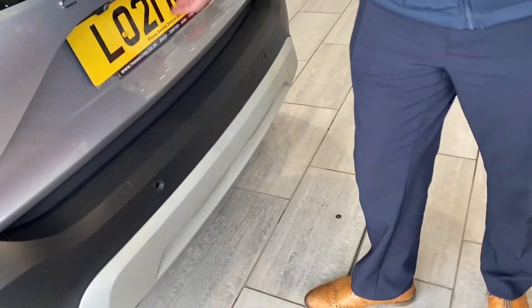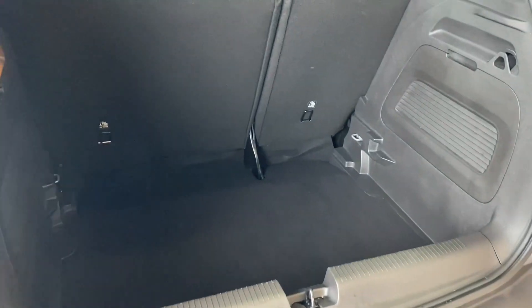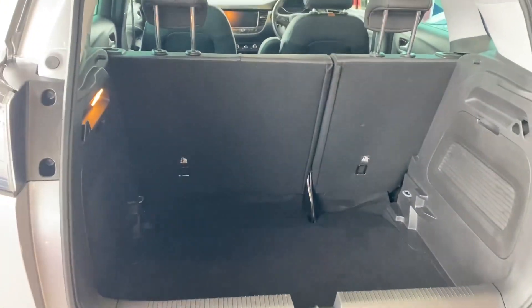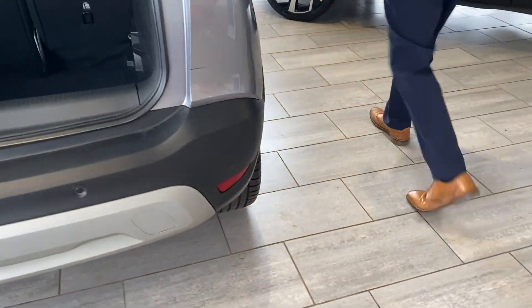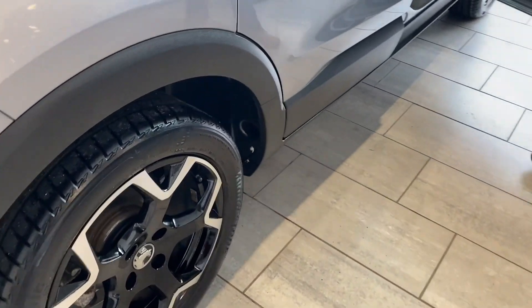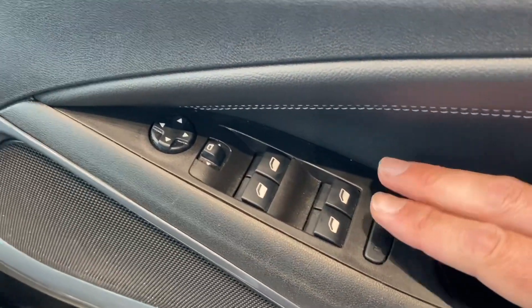It's a really popular compact SUV — we sell an awful lot of these and they review very nicely as well. You've got a rear camera and parking sensors to make parking nice and simple, and it comes with a spacious boot with folding rear seats as well.